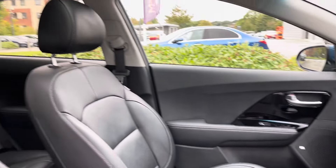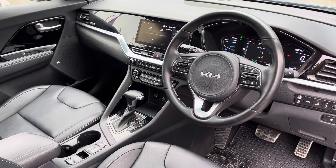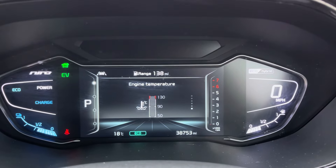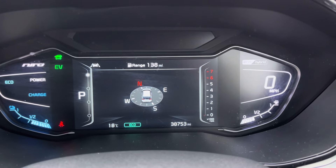In the front we've got a 10.25 inch touchscreen infotainment system with comfortable front style sports seats. In the driver's seat we have the multi-functional steering wheel with a virtual cockpit which displays all the vital information needed when we're on the go.